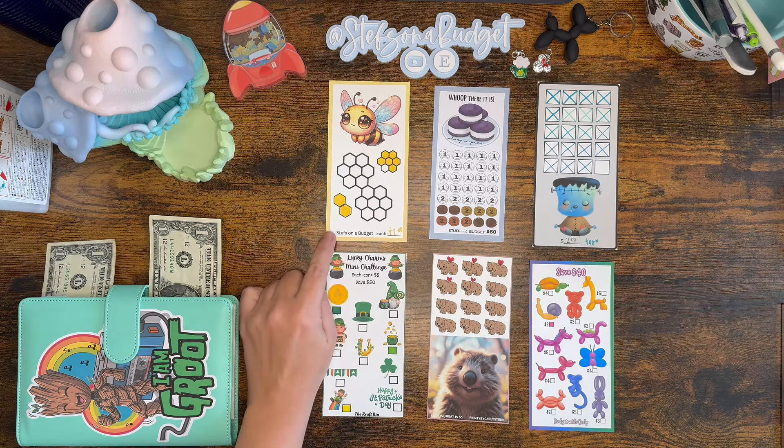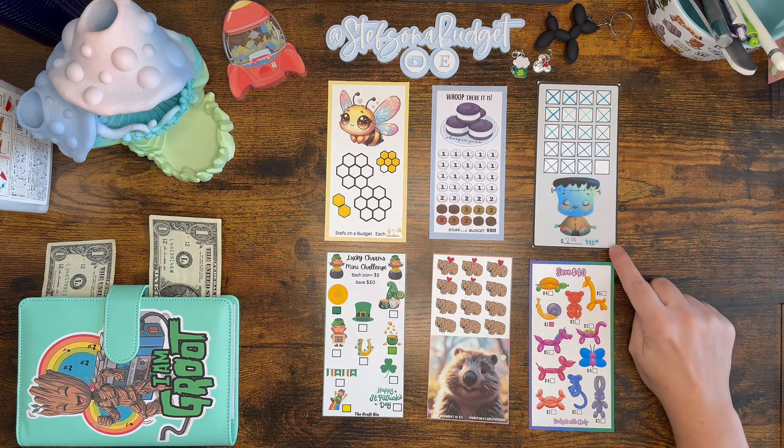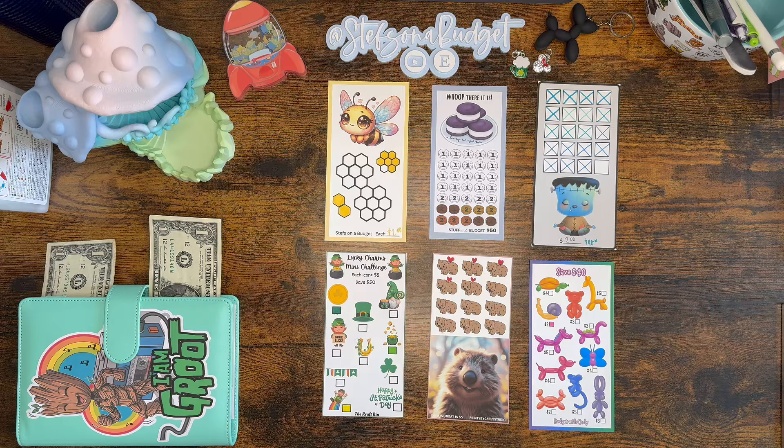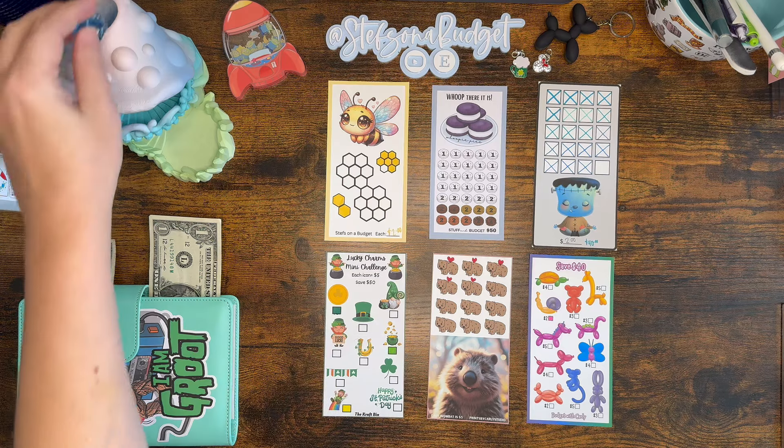Let me introduce you to the challenges. The first one is from my Etsy shop, Steph's on a Budget — a cute little honeybee. Then our meditating Frankenstein from Jenny over at Simply Living Saves — we should finish this one today, we just need two more dollars. Then we have our lucky charms from Dawn at The Craft Bin, our cute little wombat challenge from Prints by Carly's Studio, and we added last week a fun little balloon animals challenge from Budget with Carly.